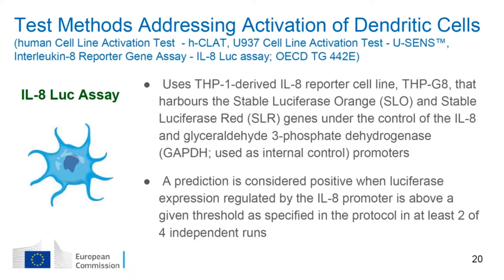The third method in test guideline 442-E is the interleukin reporter gene assay. In contrast to the other two assays which analyze expression of cell surface markers, this assay quantifies changes in interleukin expression — a cytokine associated with activation of dendritic cells. In the THP-1-derived interleukin reporter cell line, changes in interleukin expression are measured indirectly via the activity of a luciferase gene under the control of the interleukin promoter. The relative luminescence intensity of treated cells compared to solvent vehicle control is used in a prediction model to discriminate between positive and negative responses.